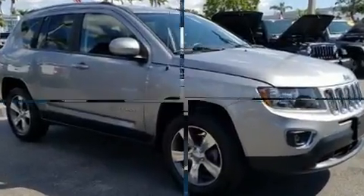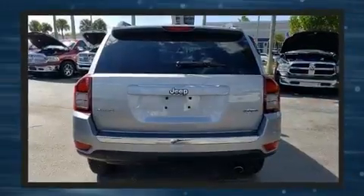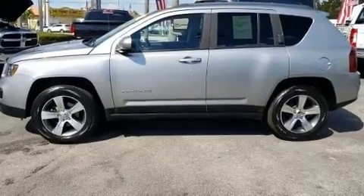Jeep prioritized practicality, efficiency, and style by including leather upholstery, an automatic dimming rearview mirror, heated seats, power moonroof, and one-touch window functionality.